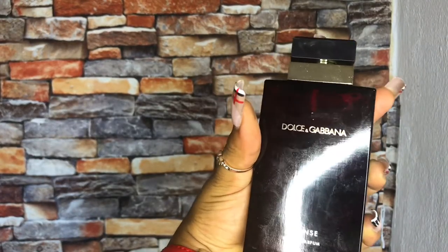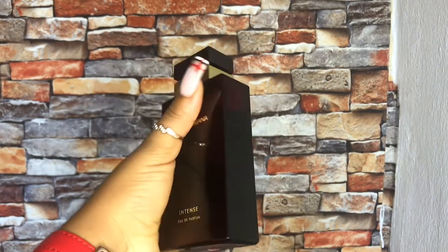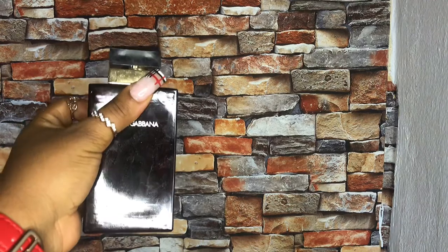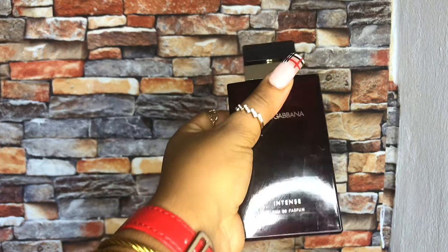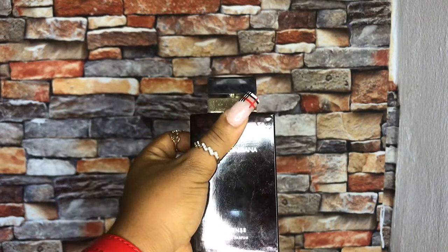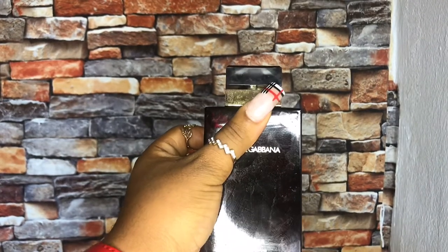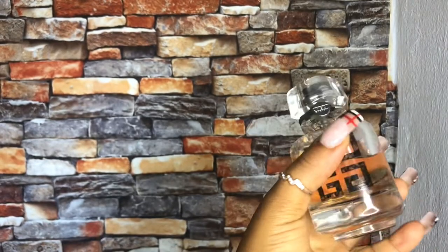This next one is a dupe — it's the Dolce & Gabbana Intense for women. It has a very light scent but at the same time it lasts long. It's inviting, settling, and calm — like it doesn't make noise but it's strong enough to know that it's there. I'm really imagining how nice the original smells. I would love to check it out, but this is 4,000.